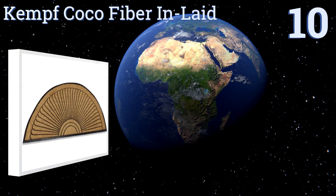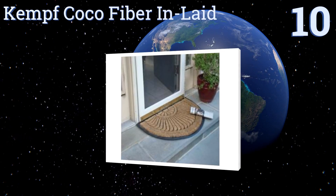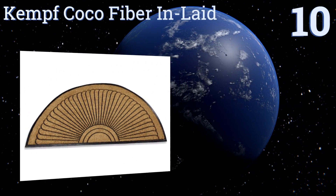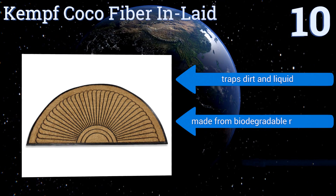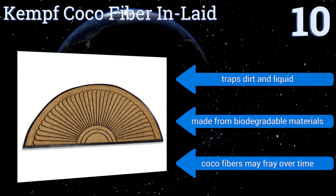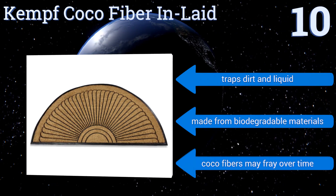Starting off our list at number 10, if you have a stately home and are looking for a tasteful doormat to complement the look, the Kemp Cocoa Fiber Inlaid is a good choice. It's handsome yet understated, providing a welcoming feel without an overly formal vibe. It traps dirt and liquid and is made from biodegradable materials, however the cocoa fibers may fray over time.